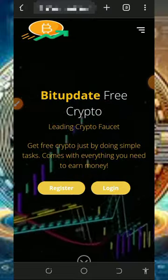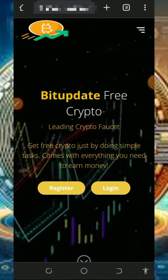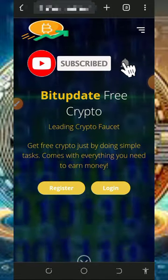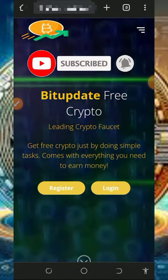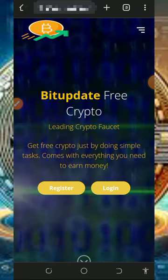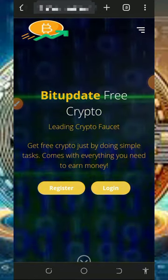Before we get into more details about this website, if this is your first time visiting our channel, please consider subscribing and turn on your bell notification to get notified every day we drop a new video. Also don't forget to join our Telegram channel so that whenever we drop a new video you're going to get notified instantly. With that being said, let's continue this video.